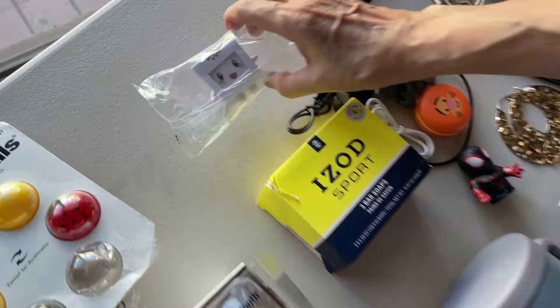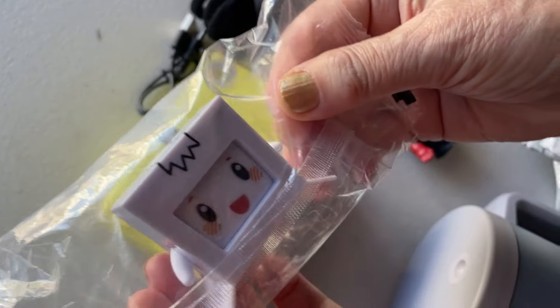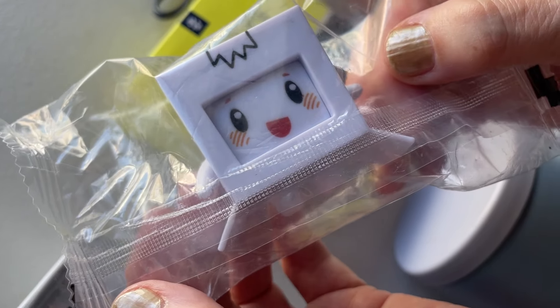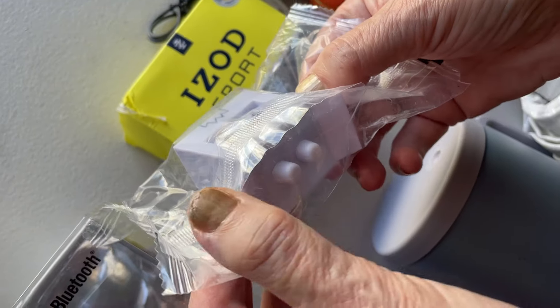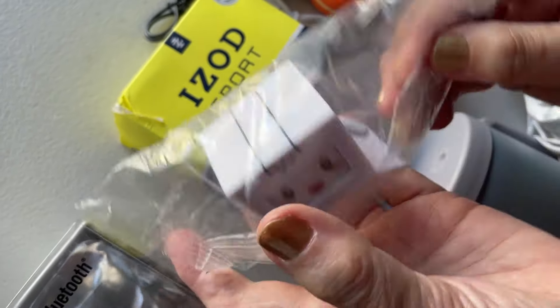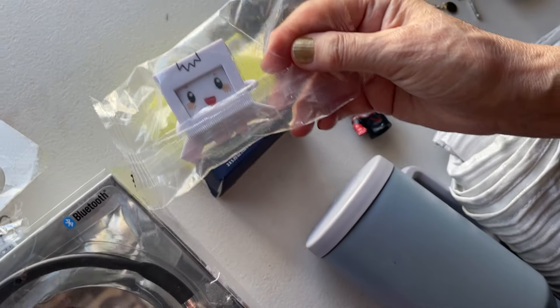This is a mystery — we don't want to open it because we want to gift it to somebody. We think the little arms move, but there seems to be something more to it and we can't figure out what. It might just be that. They are evidently collectibles.